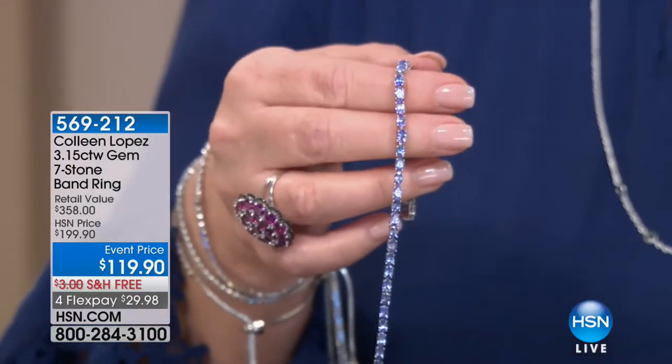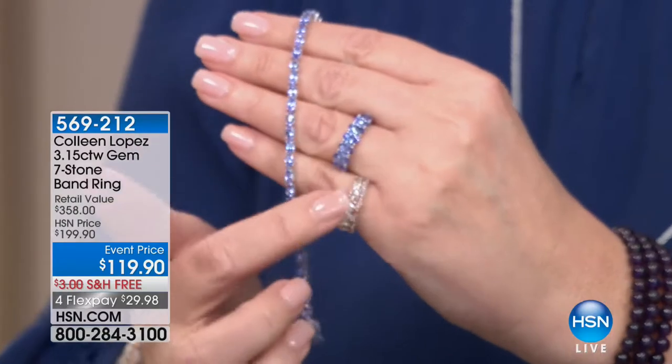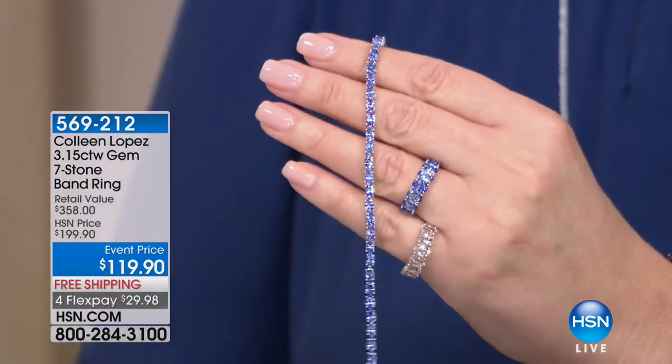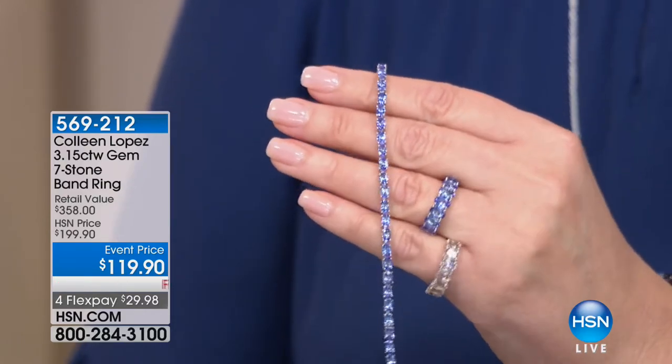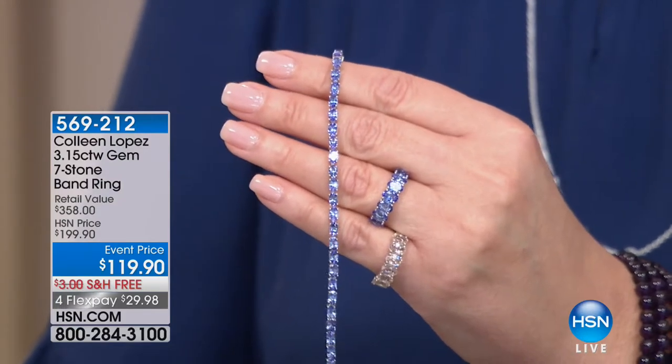And by the way, if you love morganite, we also have the same ring in a version in morganite. Not a lot of the morganite, not a lot of either of these. So we'll talk more about this — I think it's sensational. It's item 569212, so be on the lookout for that.